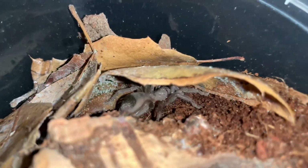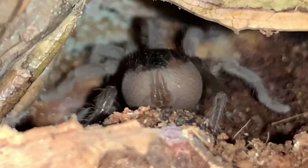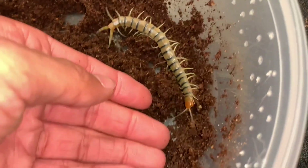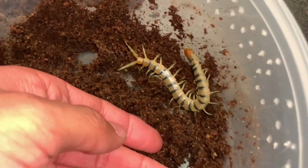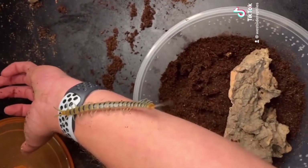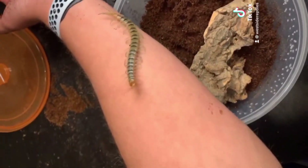Oh my gosh, it's so cute - look at that little butt! Those have to be urticating hairs. I love this thing. Should I just hold it? I'm literally just gonna do it - I'm not afraid anymore!